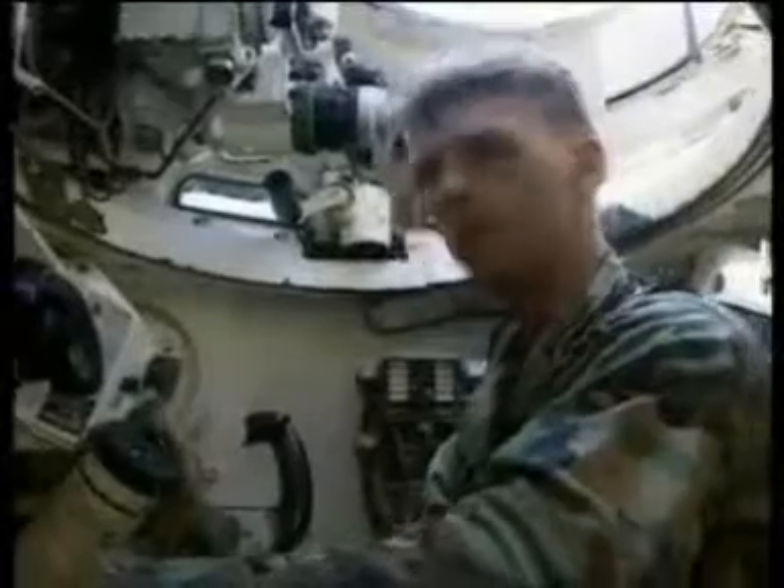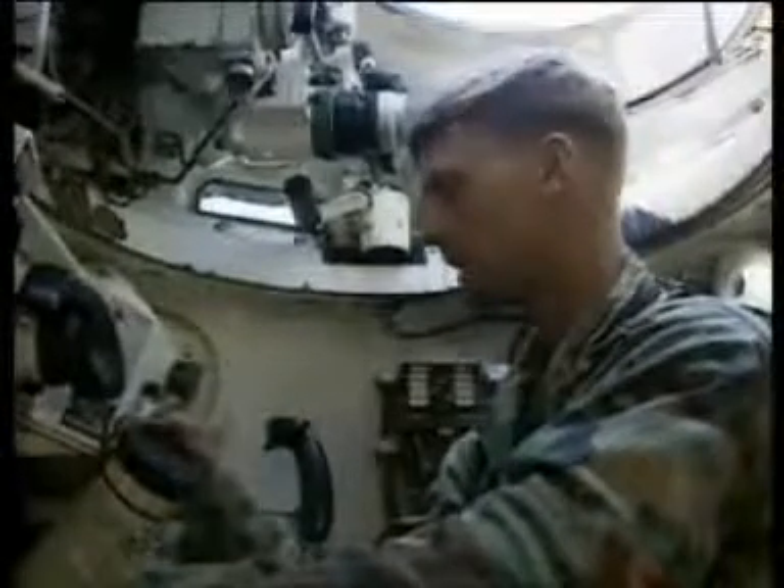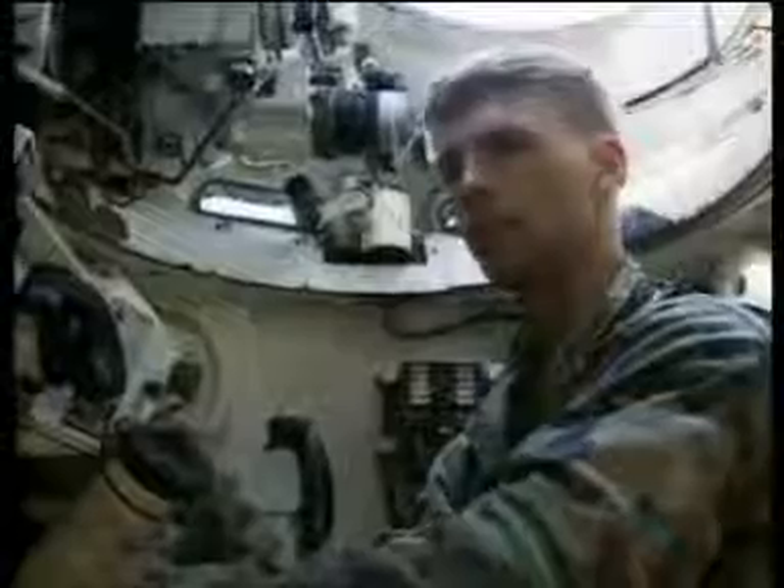This piece of equipment is the night sight. It's an extension from the gunner's night sight, so we can see exactly what the gunner's seeing at night or during the day, because sometimes this sight works a lot better than your daylight sight.